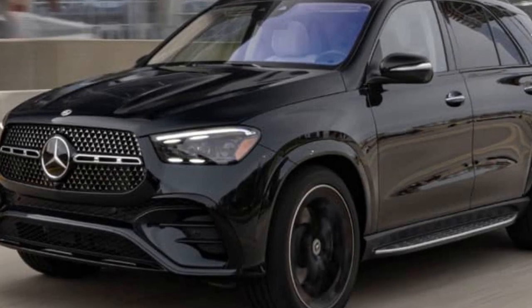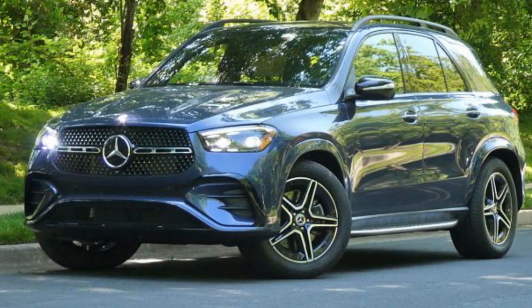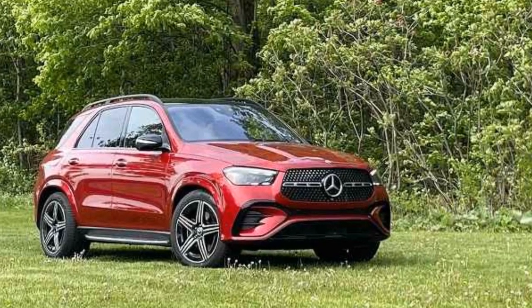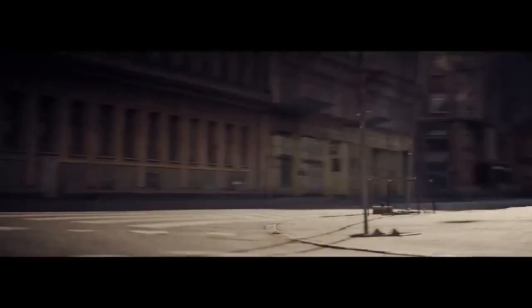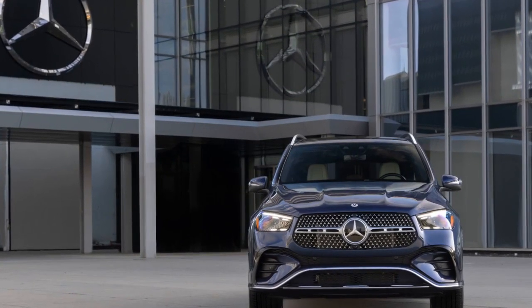Powertrain performance. Under the hood, the GLE 450E houses a formidable hybrid powertrain. A 3.0-liter inline-six engine is paired with an electric motor, creating a plug-in hybrid system that offers 362 horsepower and 369 lb-ft of torque. This formidable power enables the GLE 450E to accelerate from 0 to 60 mph in just 5.3 seconds, proving that electrification does not come at the cost of performance. The plug-in hybrid powertrain allows for an impressive all-electric range, making daily commutes eco-friendly and economical. When paired with Mercedes-Benz's advanced regenerative braking system, the GLE 450E maximizes energy efficiency, further reducing the environmental footprint of your journeys.